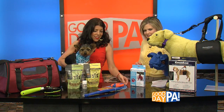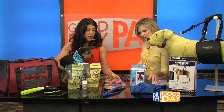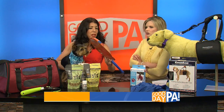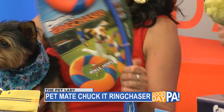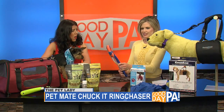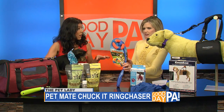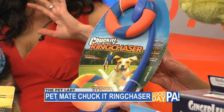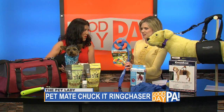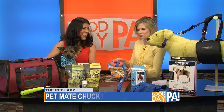Now let's talk about toys. The Chuck It Ring Chaser from Pet Mate is a lot of fun — a variation on the various other Chuck Its. Basically, you keep the drool and mess off of your hands, throw it for your dog, get them doing those sprints in the backyard or at the dog park. It's a great thing to do before you get on the road — make sure your dog is getting a lot of their energy out so they're not going to be wanting to play while they're in the car.